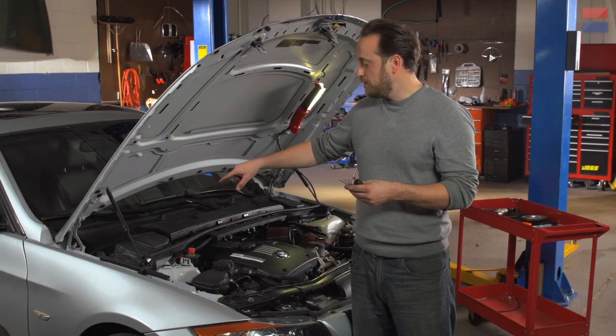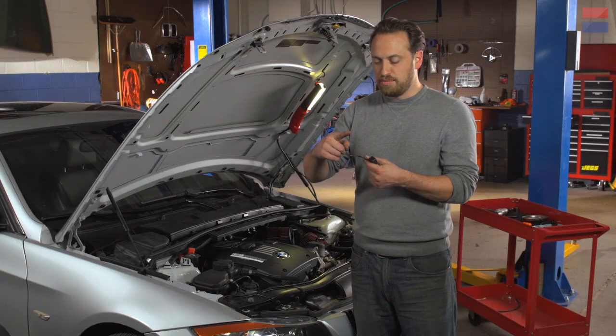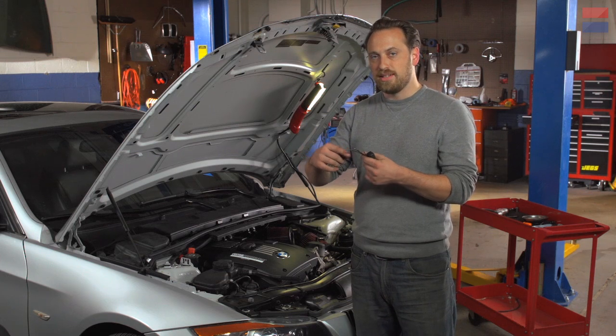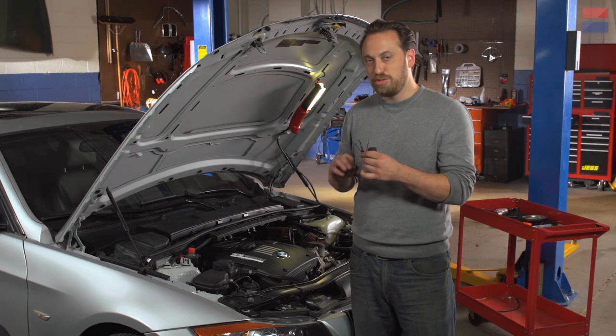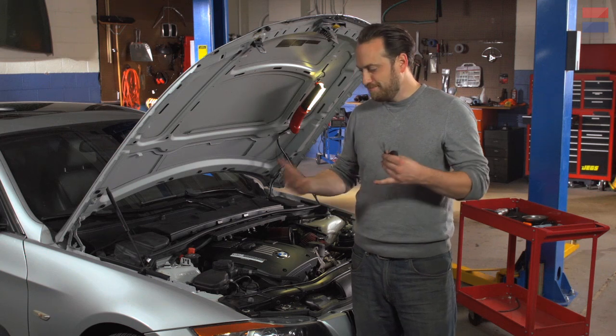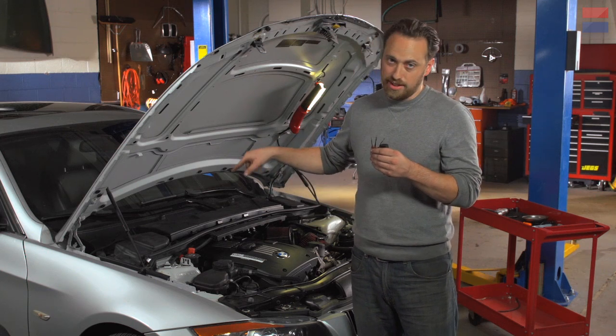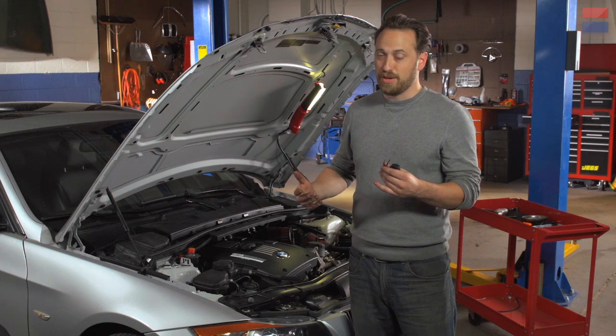So what we're going to do is dig around in the cowl of the car and get to the powertrain control module and plug these pieces in to the connectors in there. It's a little bit scary, but it's not that bad. And when we're done, the turbo controller will be in here and not in there — and that'll give us more horsepower. Should be fun, too.